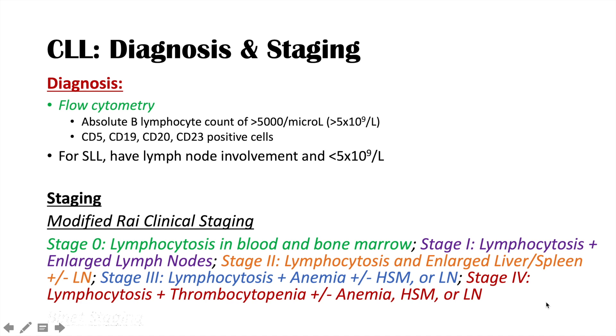The Binet staging system can also be used for staging CLL, though we won't cover it in detail here — it is available for additional reference.